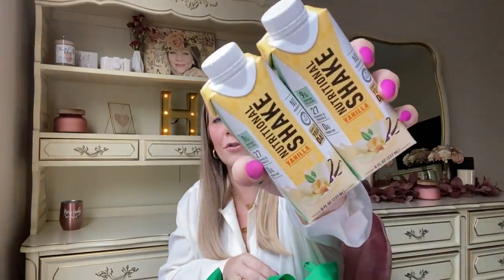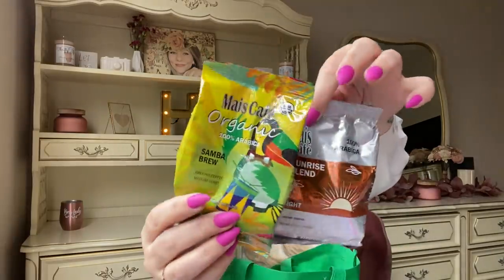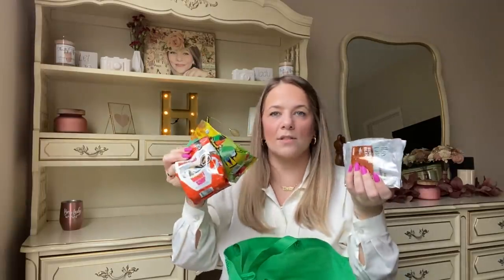We're in the last bag! Dollar Tree has new vanilla and chocolate nutritional shakes — I got these for the boys because they love different types of shakes. They also have new coffee packs: samba brew, sunrise blend, one that looks like Starbucks, and one called Donut Shop that looks like Dunkin' Donuts. They're small — 4.5 ounces — but each makes about 15 cups of premium coffee, perfect for a vacation rental.